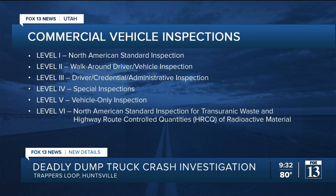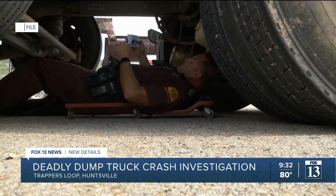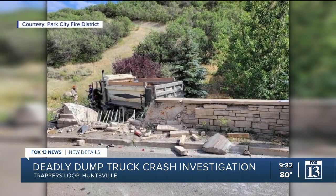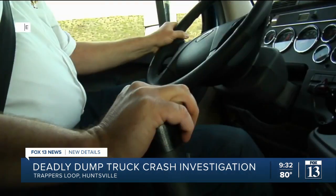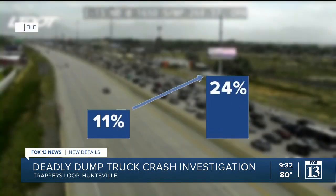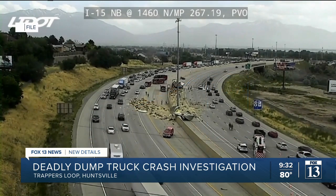A level three inspection is where we check driver logbooks and get into the truck to talk to the drivers. Lieutenant Harley Walkins is over the commercial motor vehicle enforcement section for the Utah Highway Patrol. We check brakes, we check lights, we check all the safety features that the federal government regulates. When it comes to commercial vehicles here in Utah, Lieutenant Walkins says we've seen double the rate of incidents this year versus last year. Last year, 11% of crashes in the state of Utah involved a commercial motor vehicle. This year, we're at 24% — one out of every four crashes in the state right now.